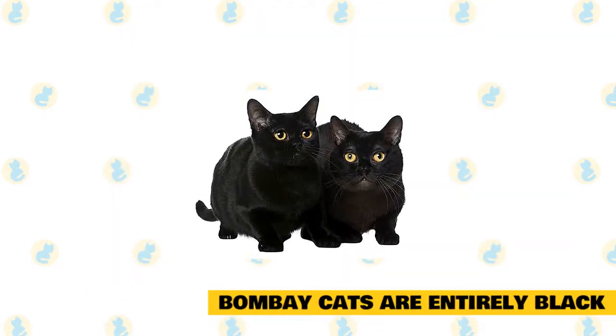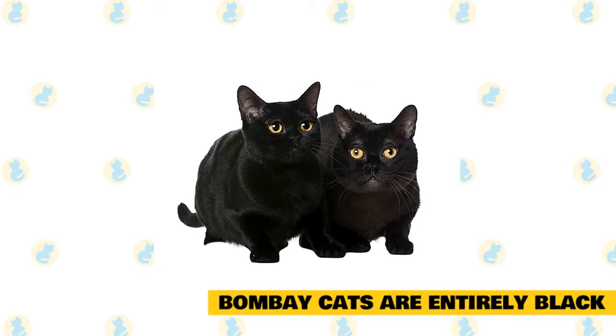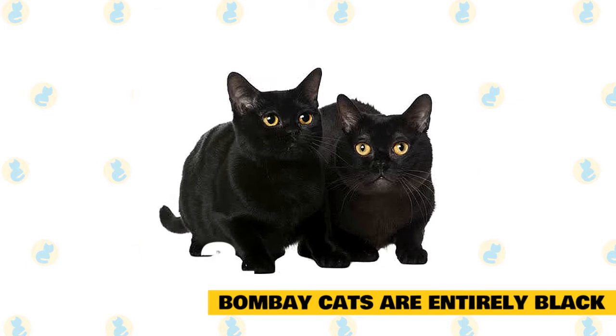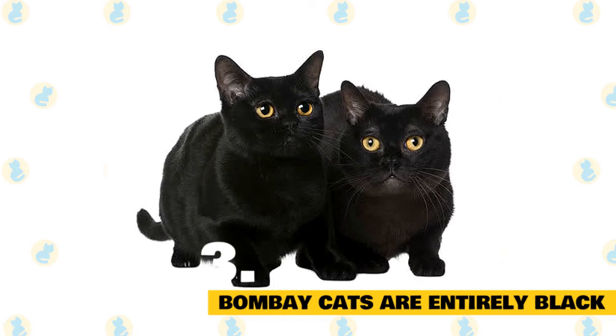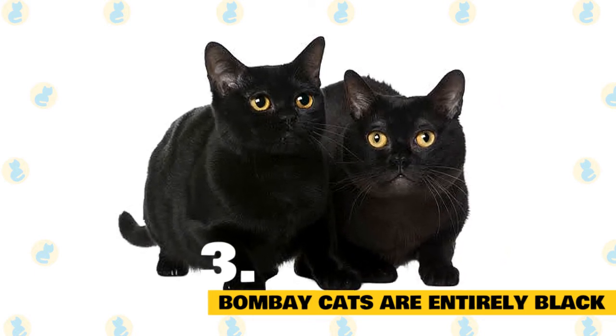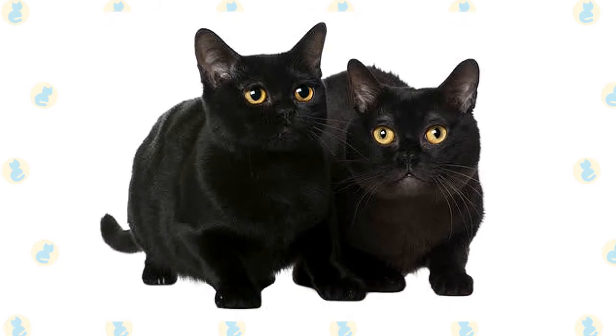Bombay cats are entirely black. They are easily recognized by their shiny, dramatic black coats. But did you know that even their noses and the pads of their paws are black? This trait is not commonly found in other black cats, just one more feature that makes this breed stand out from the crowd. These medium-sized cats have a dense, muscular build, and their compact bodies are reportedly heavier than they look.